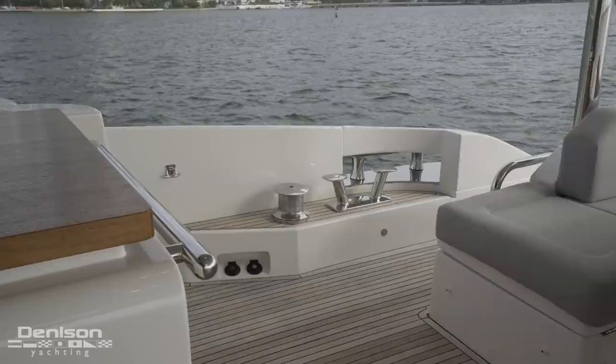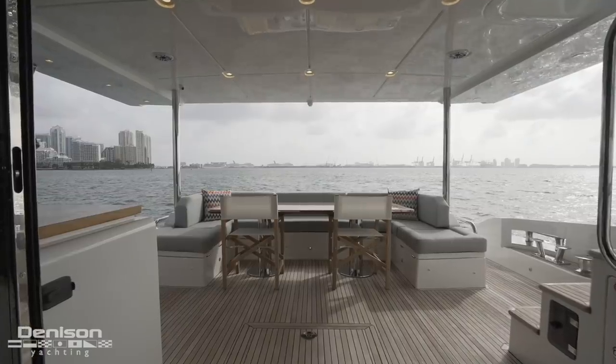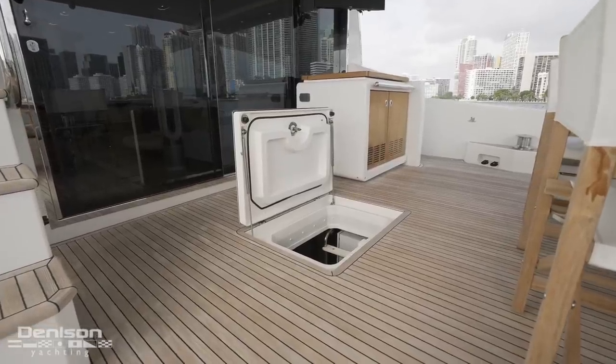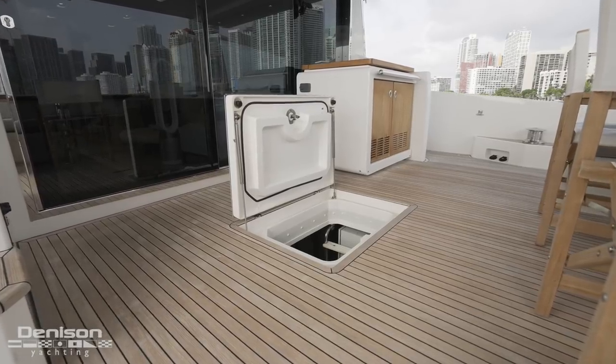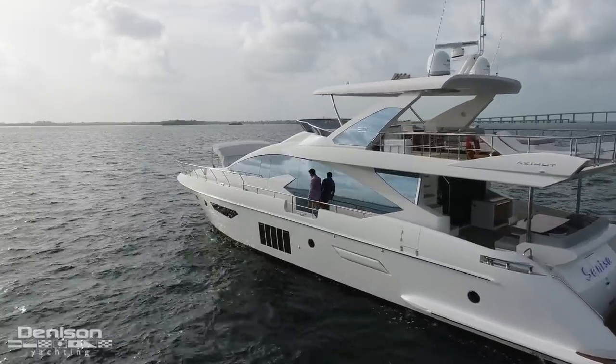There's even teak below the cleats and mooring winches outboard. One more area where you'll see this high-end finish is on top of the secondary engine room access hatch that you'll find right here in the aft deck sole. Wrapping up on the aft deck, follow me forward on the port side deck where we're going to take a look at the bow area.